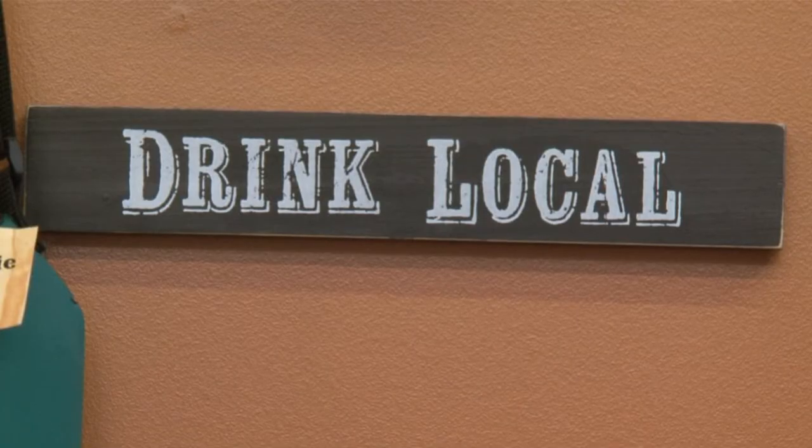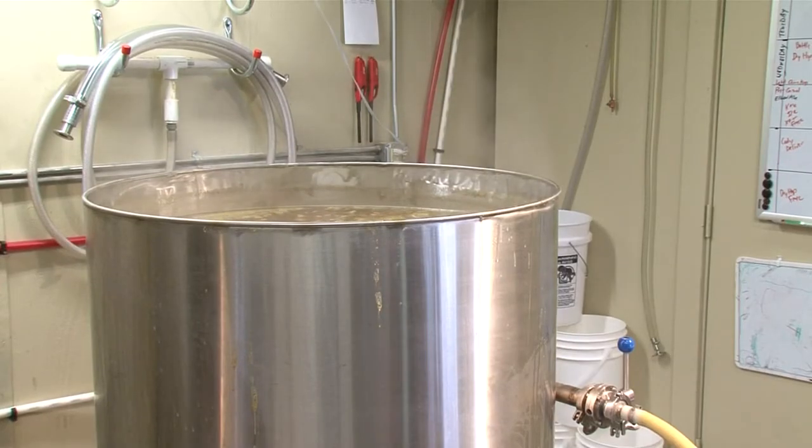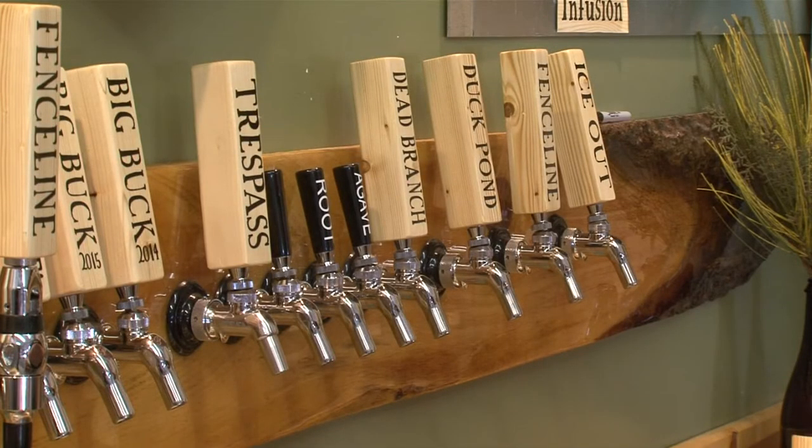A lot of people enjoy the tours because you get a personal walkthrough and get to see where it's made, the equipment that it's brewed on, and kind of follow the beer through the path from grain to glass. And then you get to sample it in the tap room after the tour.